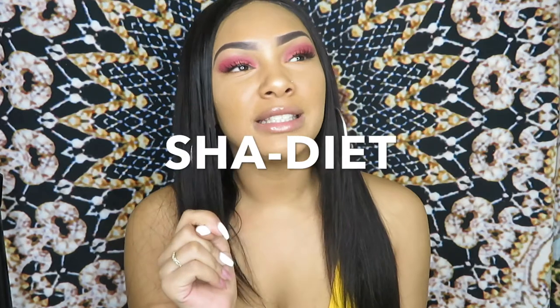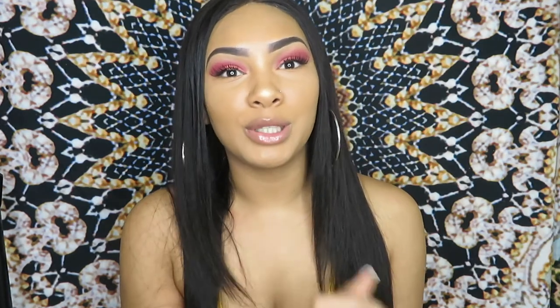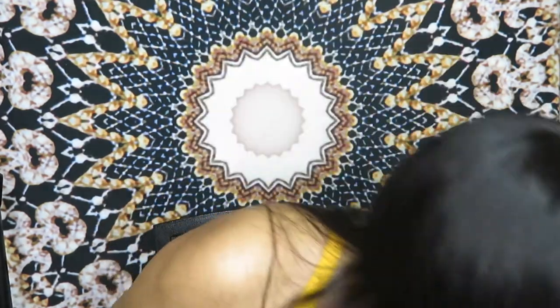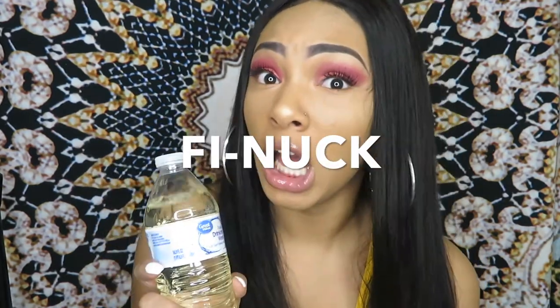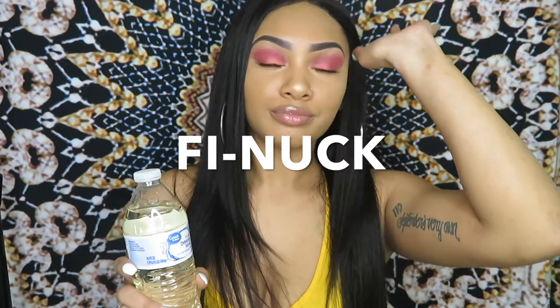Hey y'all, welcome back to my channel. First of all, let me point out that I'm starting a new diet — not really a diet because I eat what I want — I'm just gonna be careful what I eat because I've been gaining some weight and I don't like it. So we're starting with this apple cider vinegar. This stuff is nasty but from what I've seen, it works.